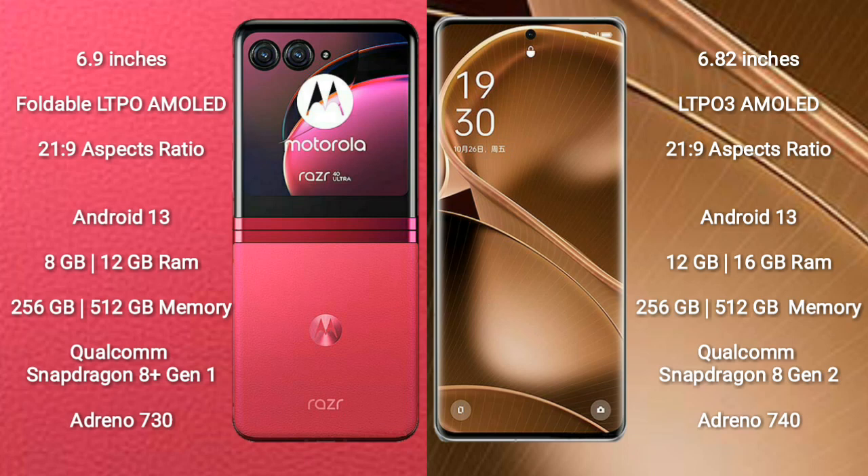OPPO Find X6 Pro comes with 12GB or 16GB RAM and 256GB or 512GB internal storage. It is powered by a Qualcomm Snapdragon 8 Gen 2 processor and Adreno 740 GPU.